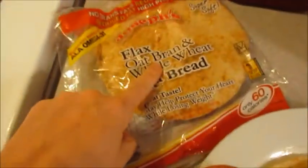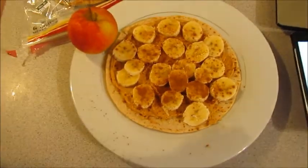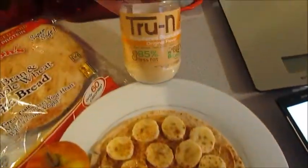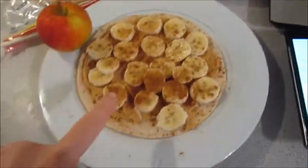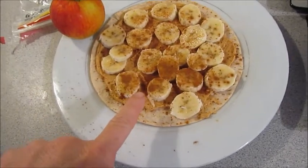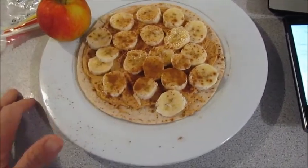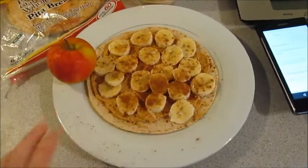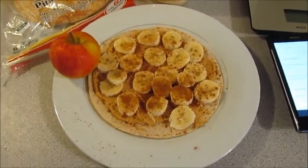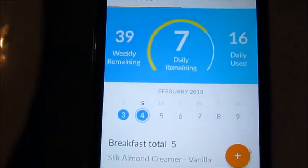What I'm having here is one of the Joseph's Pita Bread for one smart point, and because I am so extra and I love peanut butter — True Nut — I love this stuff. I'm going to use two servings of that for two smart points. The pita bread is one smart point. I cut up a banana, put a little bit of cinnamon on it, and I'm going to have an apple on the side, which is zero smart points. So this whole entire meal is three smart points, which leaves me at seven smart points.